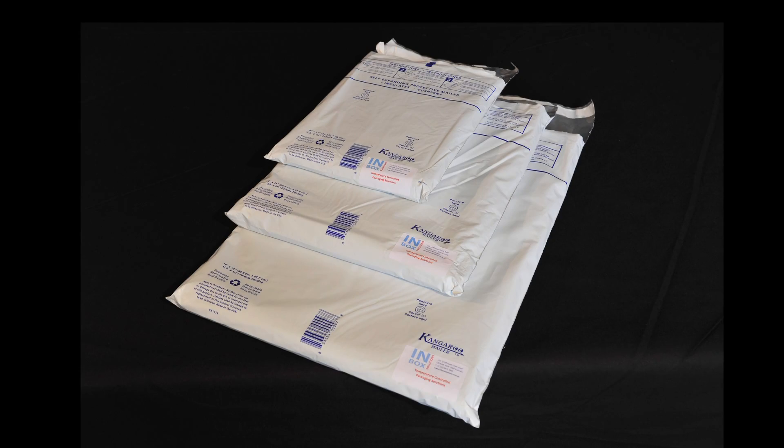The Kangaroo Mailer is available in three convenient sizes: small, medium and large.